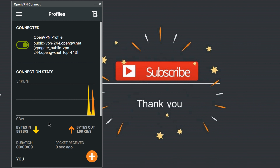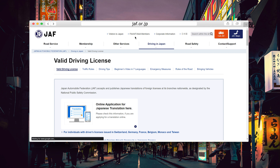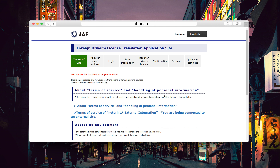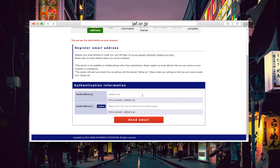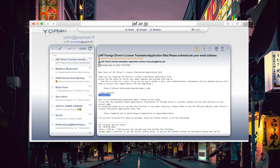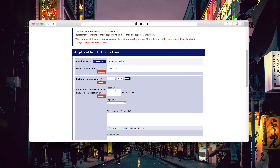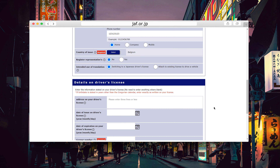Afterwards, we will head to the JAF website for the translation application itself. We'll create an account on this website, then an email containing your password will be sent — use that to log in and start the application. Once you're logged in, you just need to fill in the form that you're presented with.